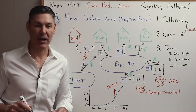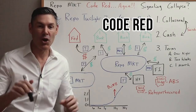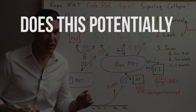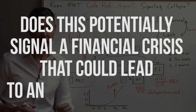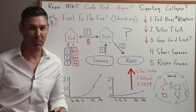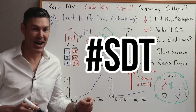Now you know why the repo market has been trading with negative interest rates, flashing this code red sign. But the question still remains: does this potentially signal a financial crisis that could lead to an economic collapse? Step number three: the government and the Fed adding fuel to the fire. Sit down, buckle up, and pour yourself a stiff drink because we're going to connect the dots.